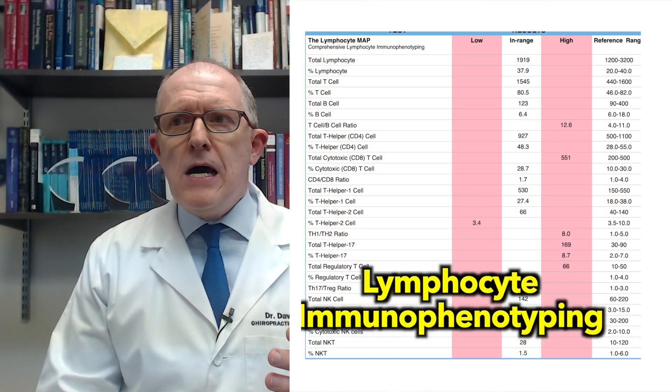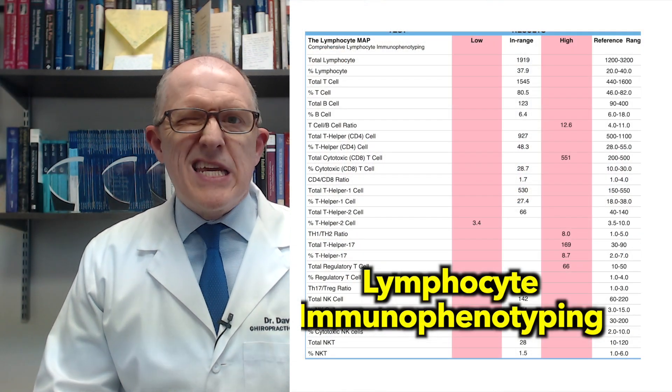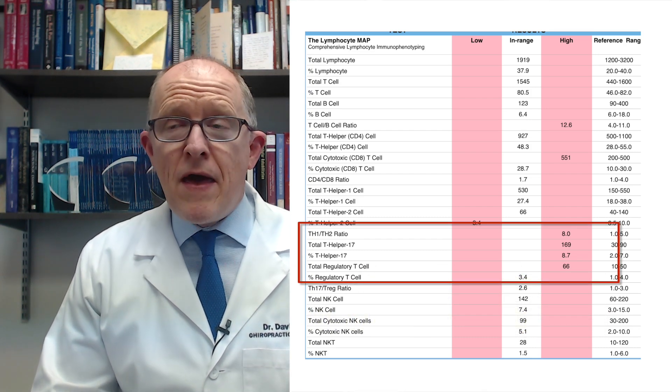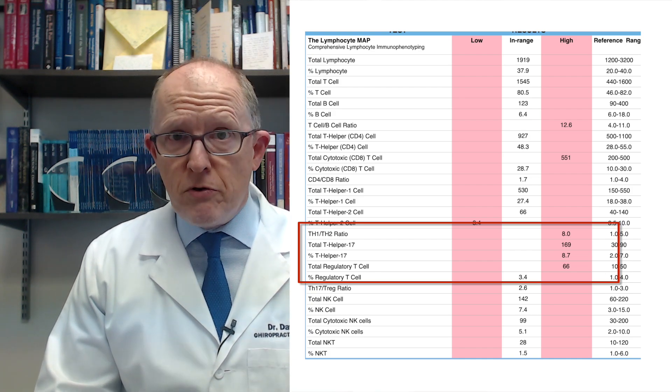That threshold level is individualized per person. Some people can't deal with any sodium at all besides what naturally occurs in food — if they add any salt, it flares them up, which tells you their Meniere's is very unstable. It would be useful to know if your T helper 17 was already high. One test I do is lymphocyte immunophenotyping, which looks specifically at immune system cells — like getting your immune system fingerprint. We can look at someone's Th17 cells and see if they're normal, low, or high, giving us a good idea of how much sodium they can tolerate.